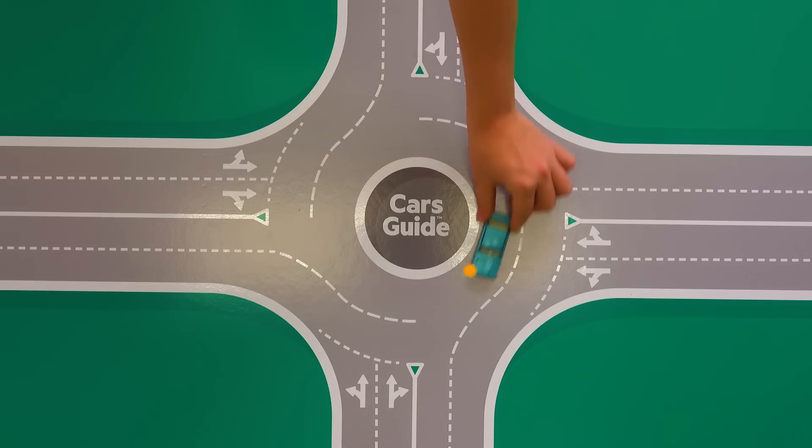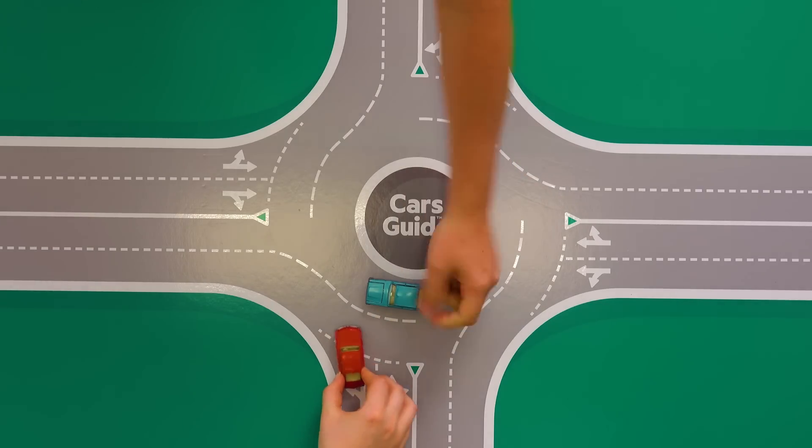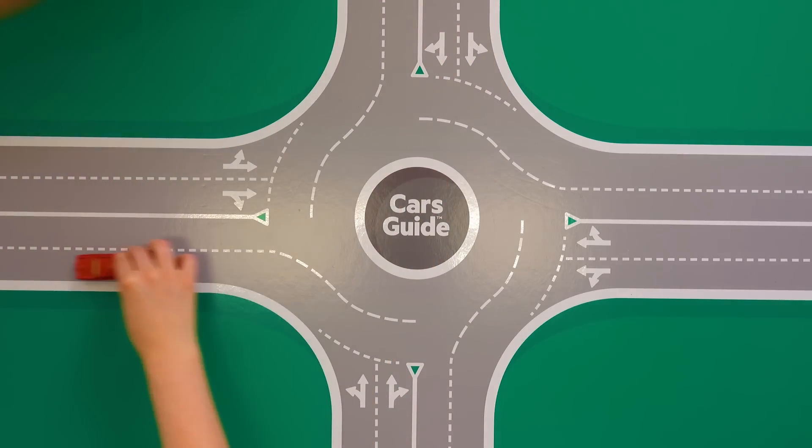If you are wondering who to give way to, just make sure not to get in the way of any vehicle that is already on the roundabout.